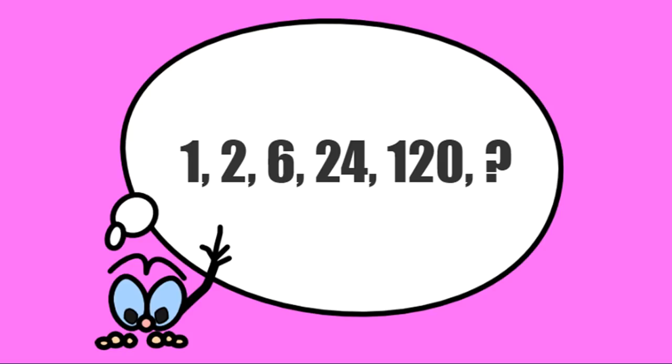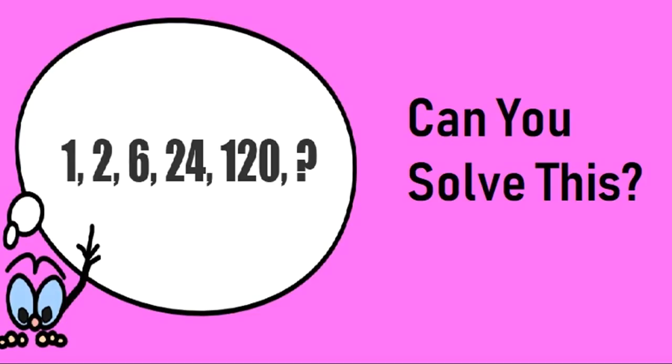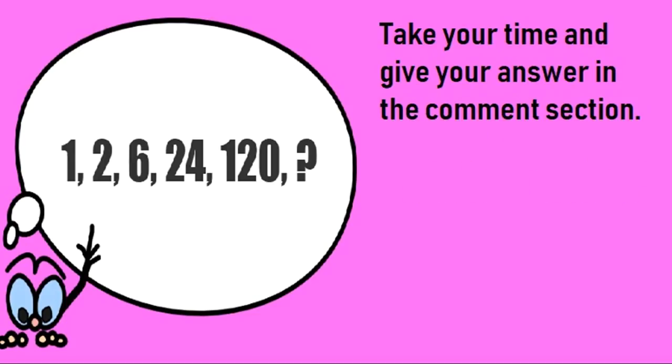Now moving on to the seventh puzzle. We have a given sequence of numbers and you have to find the next number in the sequence. Take your time and give your answer in the comment section. After that I will tell you the correct solution of this puzzle.